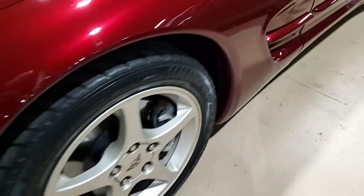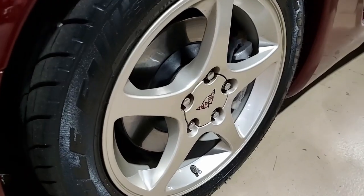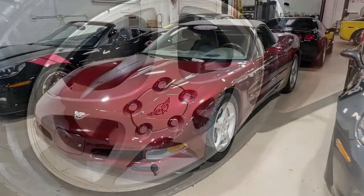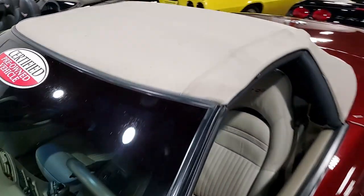It has that wonderful Bose cassette stereo system, fog lamps, power windows, power locks — everything on the car is powered — cruise control, ABS, traction control, and active handling. The car is loaded with options.